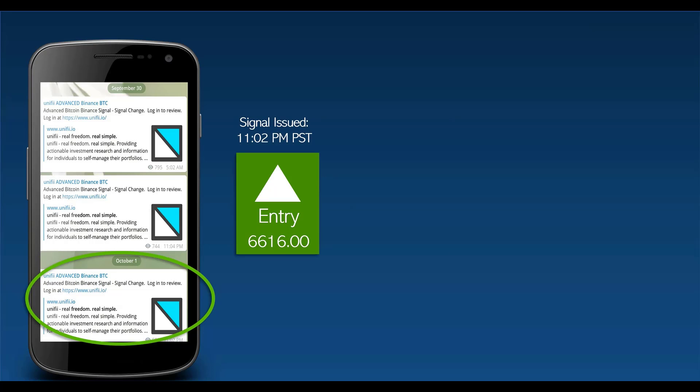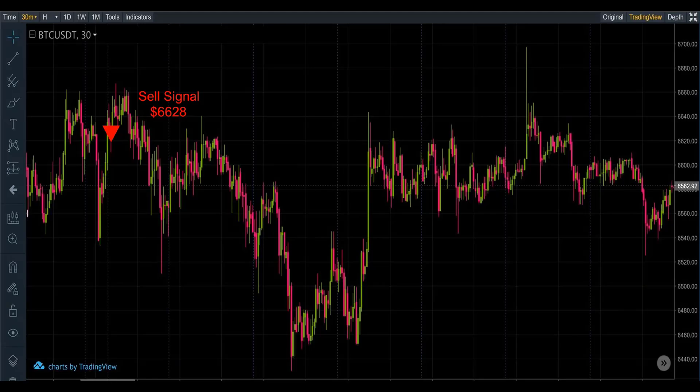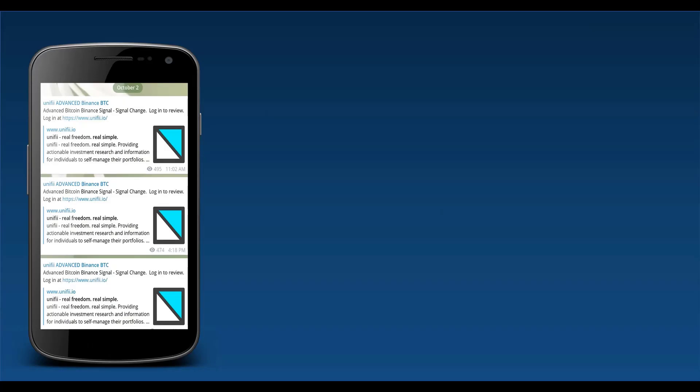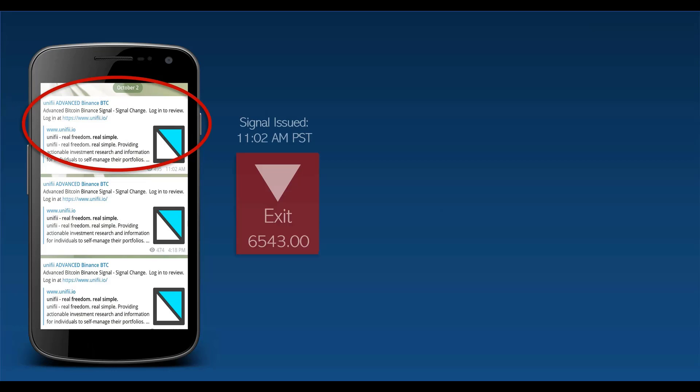Next trade, October 1st — the price was 6616, and best possible price was 6621, with our stops at 6448 and 6422. There it is — as you can see, lots of ups and downs, the market not knowing where to go. This still resulted in a bit of a gain in BTC of 0.001.